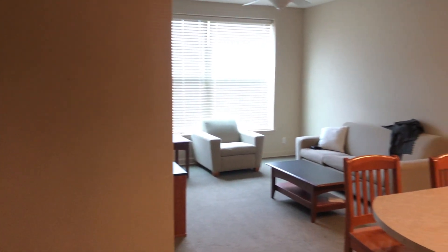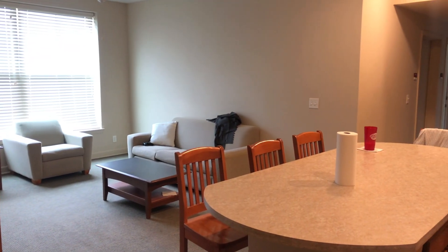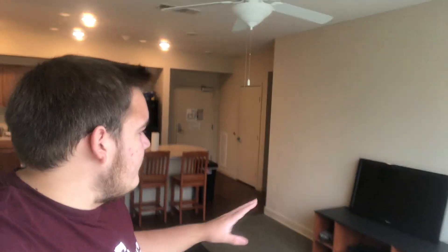Right here we have the living room. Not much has been done with it yet. Over here we have a TV — one of my roommates, Chad, brought this TV and his Xbox down here. This place actually did come with all the furniture you can see around me, like the tables, but pretty much everything else was just bare and we had to bring in stuff to fill the space.